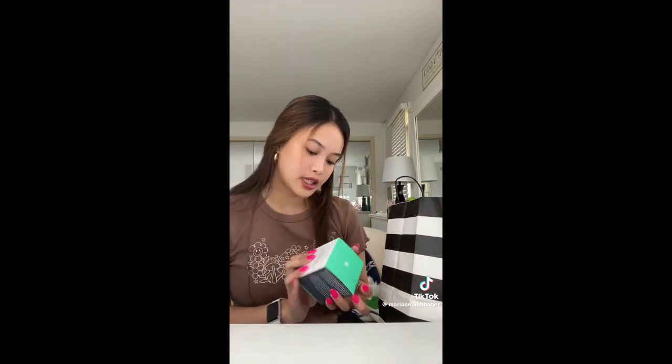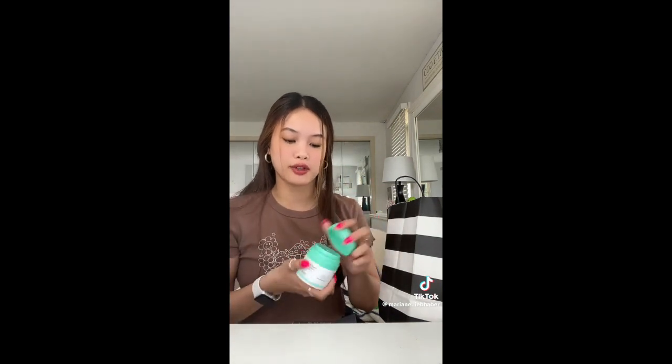Next thing is from Drunk Elephant. This is the Proteini Polypeptide Cream, and I actually already used this a few years ago but completely forgot about it, because I only tried the mini size.